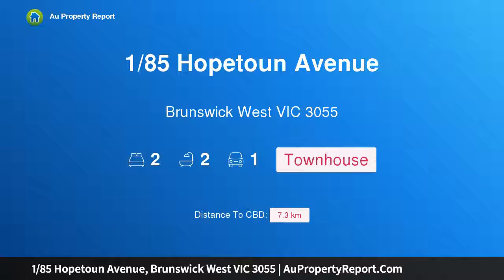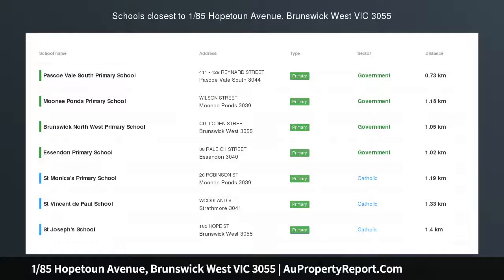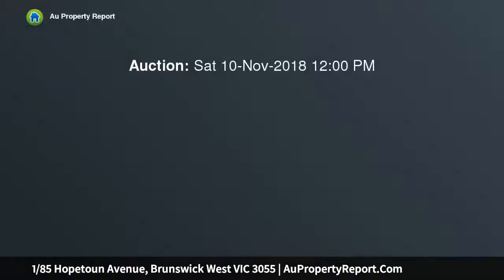Hi, I am glad to introduce property 185 Hopeton Avenue, West Victoria 3055. Location, location, with superb proximity to an abundance of transport, lifestyle and education opportunities.